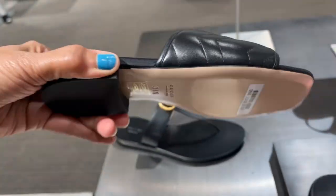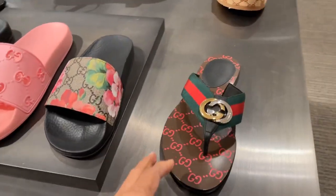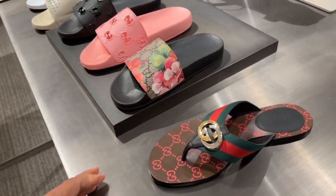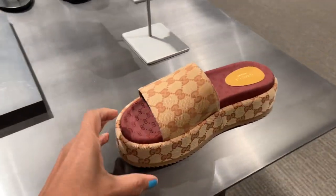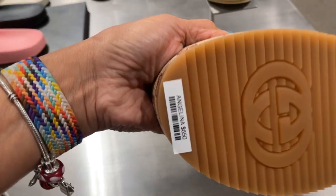$430 — I like this one, this is cute. $690. $550. $380. Oh look at this one — $650.